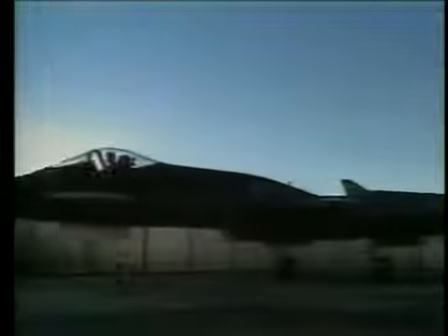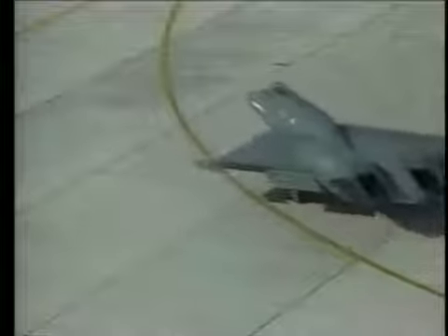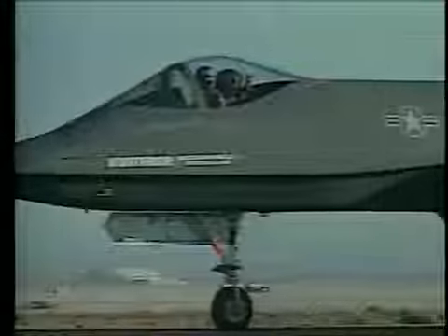The very first prototype ATF to fly was Northrop's YF-23, which on 27 August 1990 was airborne for 50 minutes. It climbed to 25,000 feet. Test pilot Paul Metz was very pleased.